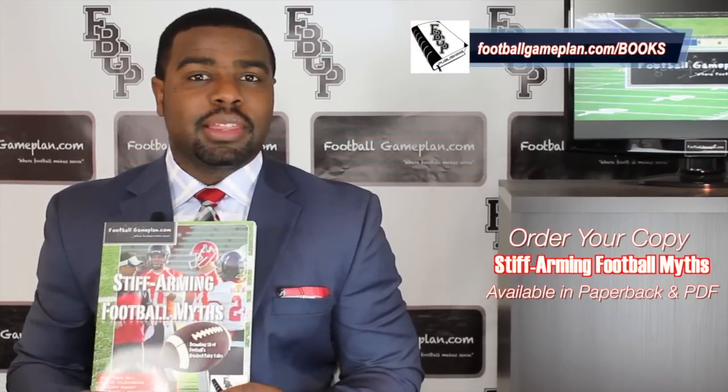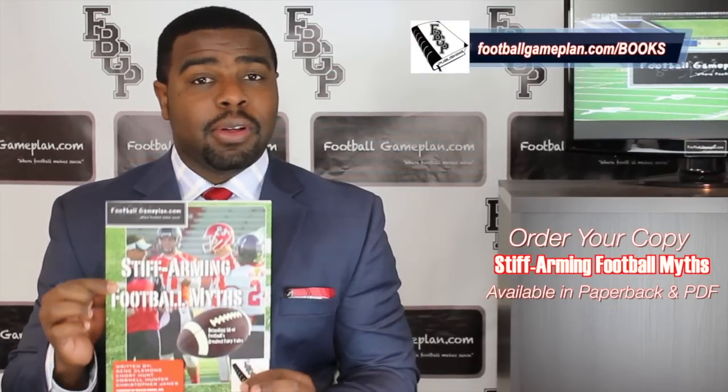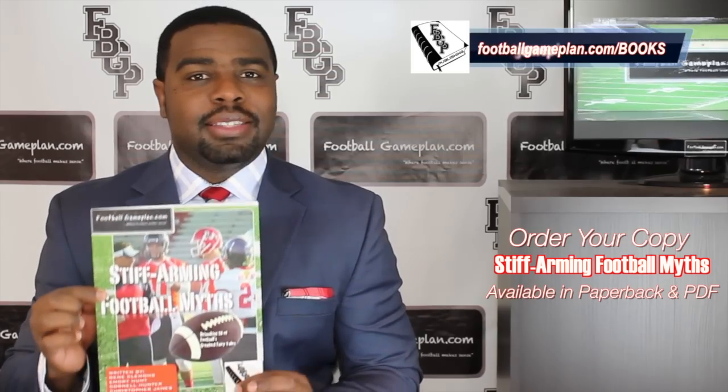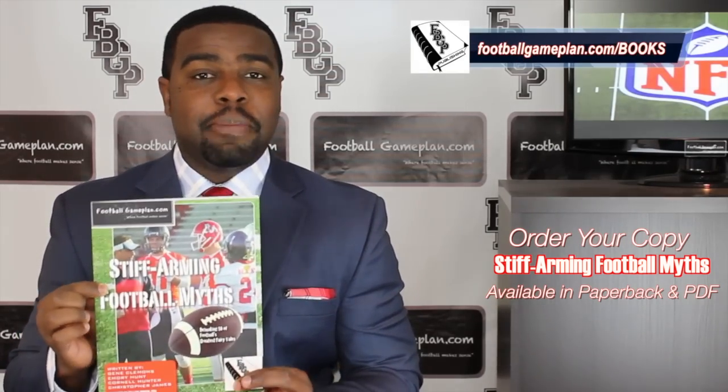What's up NFL fans? I'm Emery Hunt, the Czar of the Playbook, and don't forget to check out and purchase your copy of our latest football game plan book, Stiff Arming Football Myths. We have these available in both PDF and paperback form.